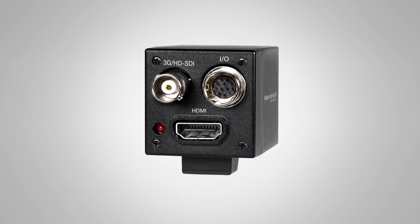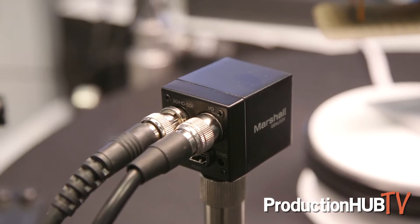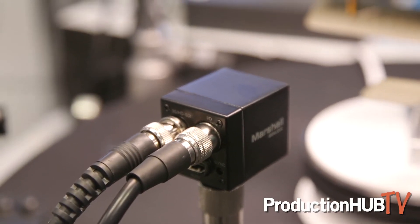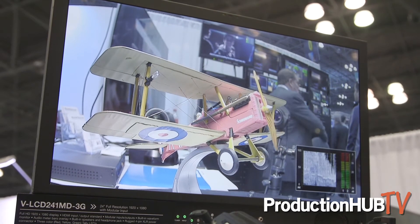This is our CV565-MGB, which has a Genlock feature where you can sync cameras to the camera level, and you can sync resolutions, color, and timing so you can switch between cameras seamlessly.